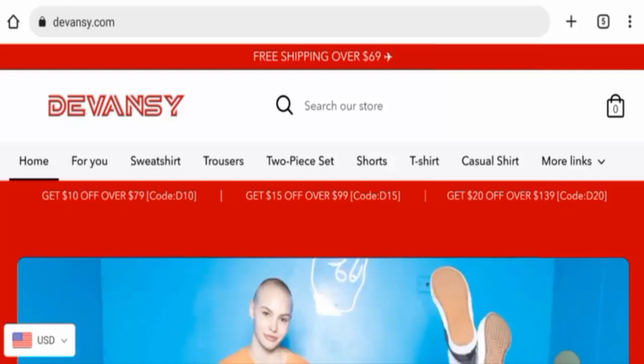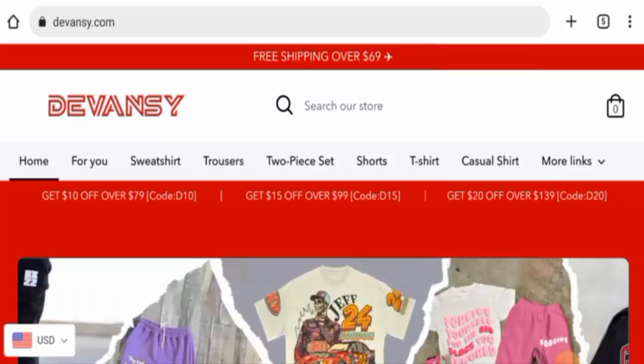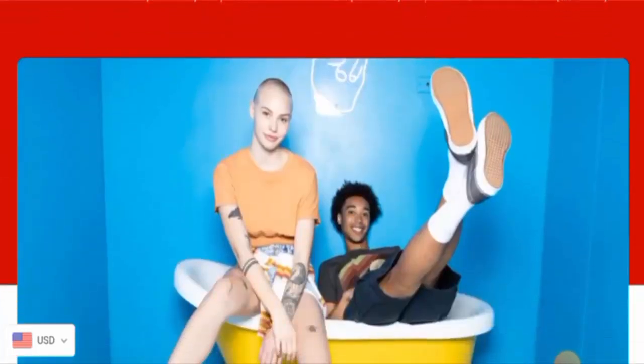People from the United States are very interested to know about this site, so today we are going to provide you with the complete information of this website. Stay tuned with us till the end. First, we will know about the website type and the products they deal in.